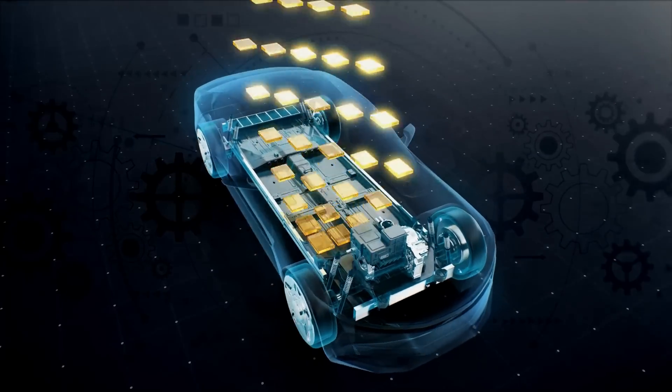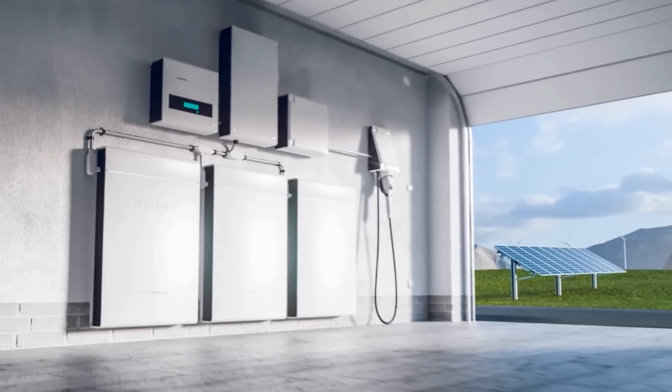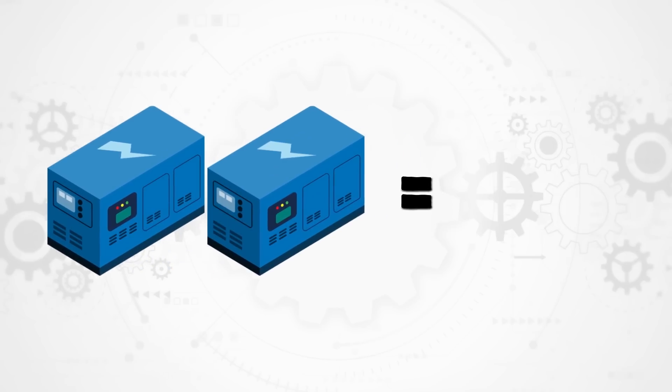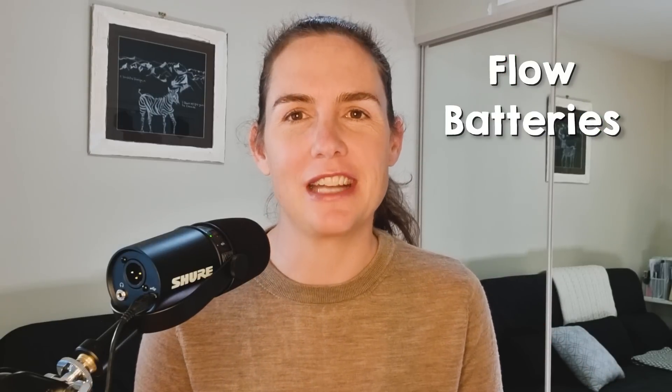Lithium-ion batteries are incredibly appealing for EV applications because they can pack a lot of energy into a small and light package. But for stationary storage, the size and weight don't really matter. What does matter is cost, especially when you need longer storage durations of 10 hours and more. To double the storage duration of a lithium-ion battery, you pretty much need to double the cost. But that's not the case for flow batteries, which is the topic of today's video.